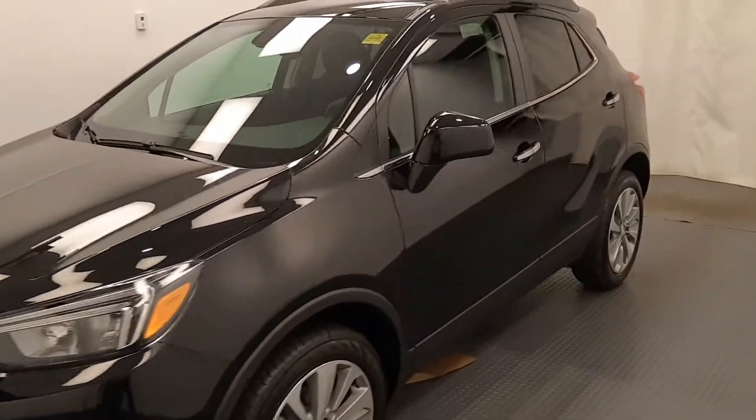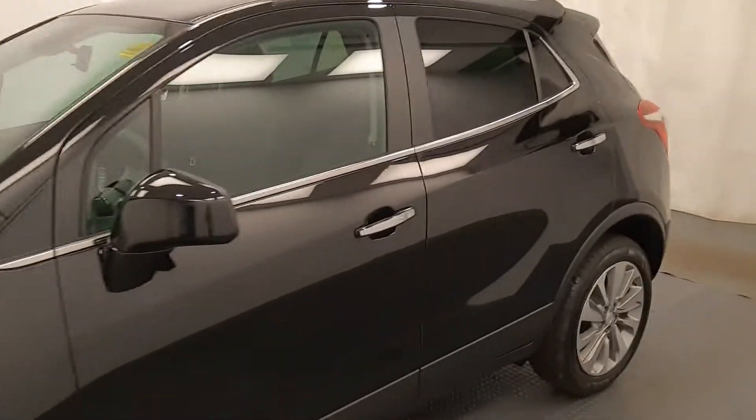This is stock number 218849, a 2020 Buick Encore preferred package in ebony twilight.